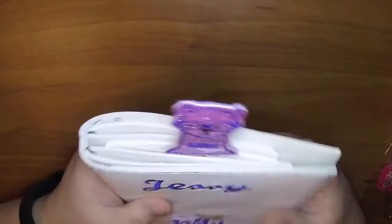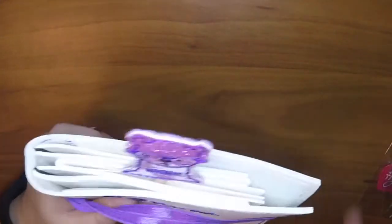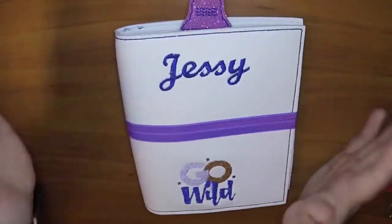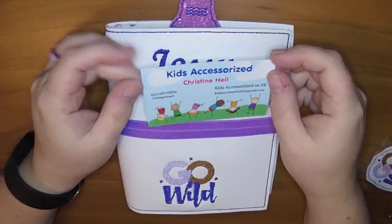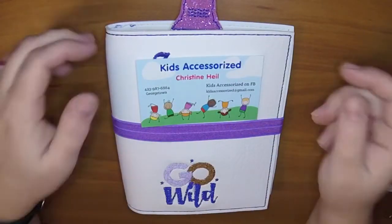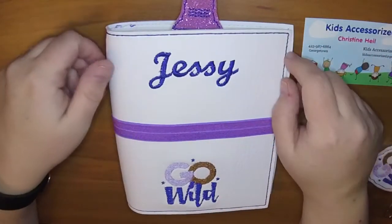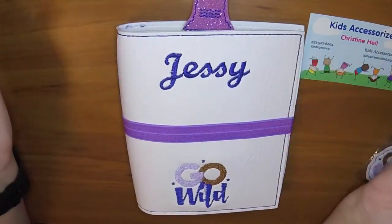I'm really happy with how this turned out. She was so fast, and considering it was a completely custom order - even the size was custom - it was so fast. She is Kids Accessorized, and I'll put all the links to all these shops in the video below. Be sure to check them out - they have plenty of stuff that is not Go Wild related, all kinds of cool planner stuff. Thanks, bye.